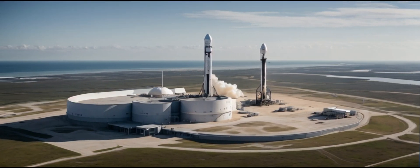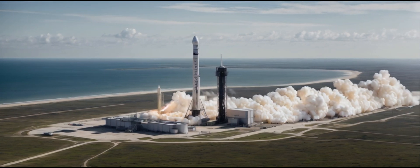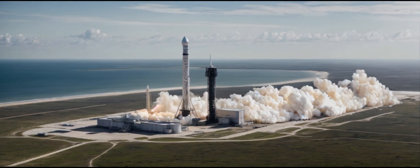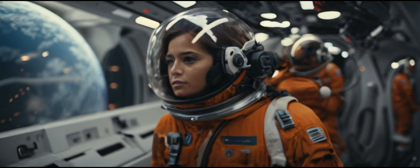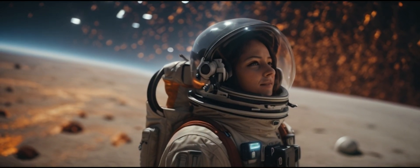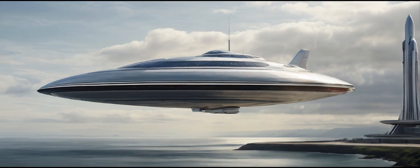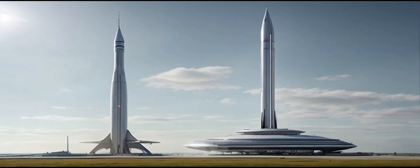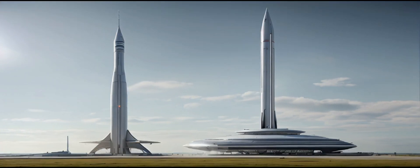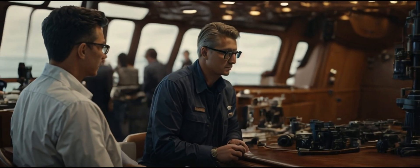Elon Musk also unveiled a vision for the future. SpaceX is actively working on a taller version of the Starship, aptly named Starship 3.0. With a potential height of up to 150 meters, the new variant will require modifications to the launch tower, including moving the ship quick disconnect up considerably to accommodate this giant leap in dimensions.